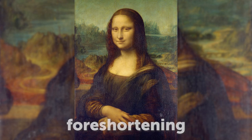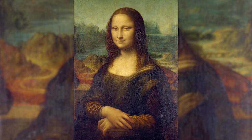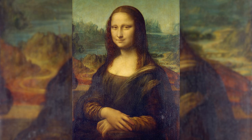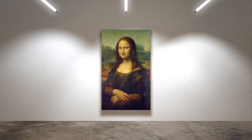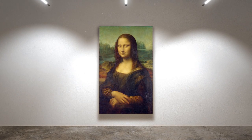Da Vinci also used a technique called foreshortening to create the illusion that the sitter is closer to the viewer than she actually is, which is why her face appears larger and closer. The combination of linear perspective, aerial perspective, and foreshortening creates a realistic illusion of space and distance, making the painting more lifelike and engaging. In addition, Da Vinci used his knowledge of human anatomy to create a realistic depiction of the woman's face, paying close attention to the muscles and tendons, and using that same knowledge to craft a smile that is both subtle and enigmatic. Furthermore, Leonardo used natural light to illuminate the sitter's face from above and from the left side, painting subtle variations of color and tone to create a realistic impression of skin texture and complexion, with highlights and shadows on her eyes and lips to enhance their shape and expression.